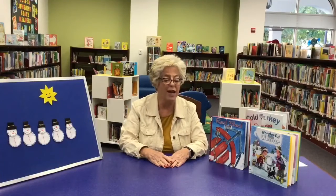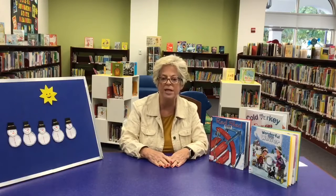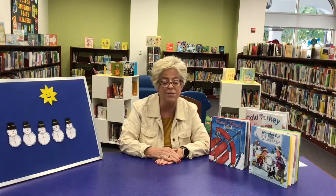Hi, Ms. Sonja here from the Collier County Public Library for another edition of Storytime Encore. This week in Storytime, we did winter stories. It may not be cold and snowy in Florida, but in lots of places up north it is. So we always like to do a Storytime on winter.